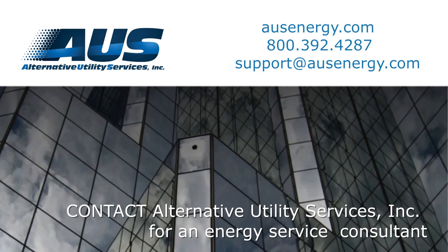The first step is for an energy service consultant to review your various motor opportunities and do an audit to determine your savings.